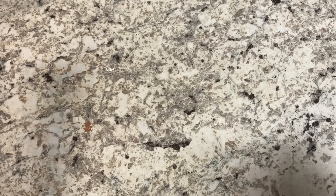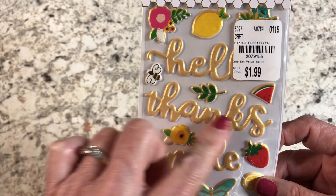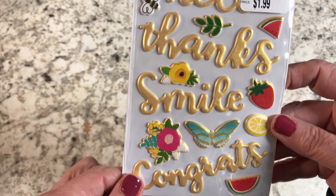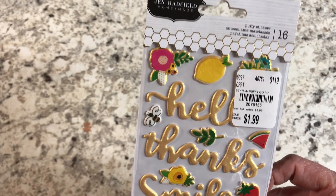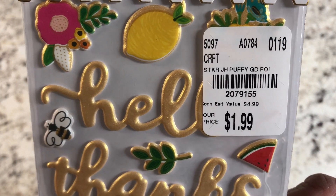That stamp set is called Tweet Chip Chirps and was $4.99. I also found some stickers in a really pretty buttery cream yellow — they're puffy stickers and were $1.99.